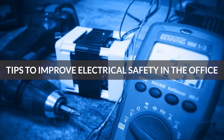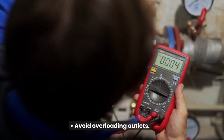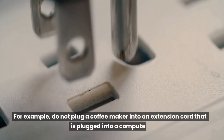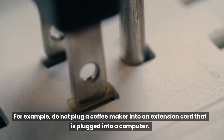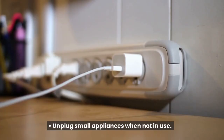Tips to improve electrical safety in the office. Avoid overloading outlets. Do not plug appliances into each other — for example, do not plug a coffee maker into an extension cord that is plugged into a computer. Unplug small appliances when not in use.